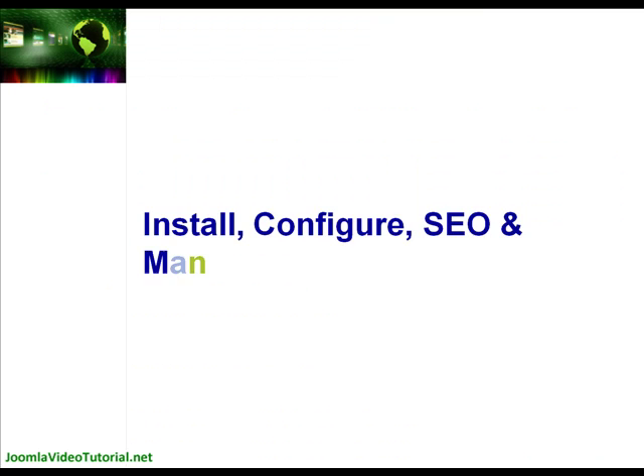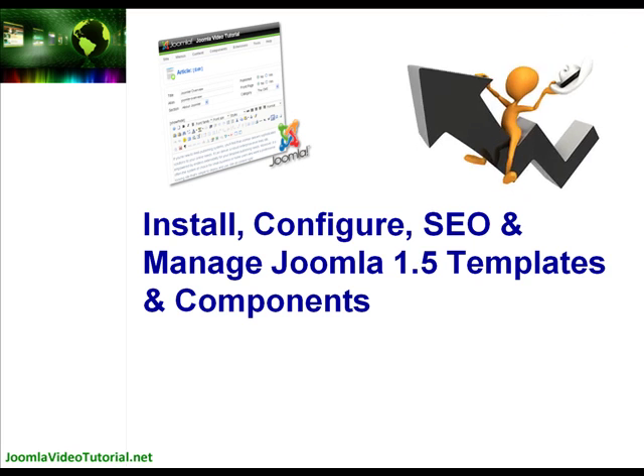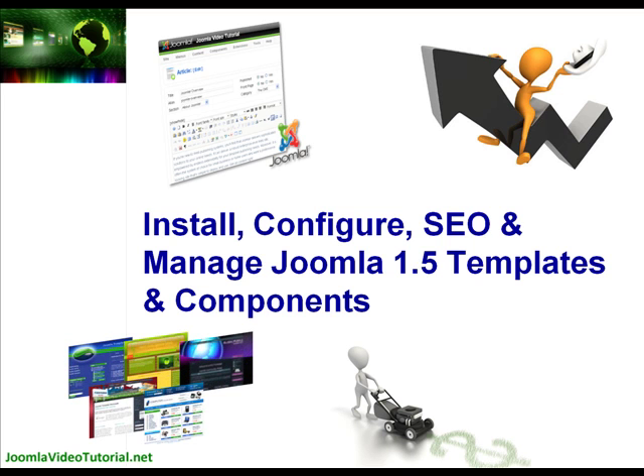The Simple New Web Systems video tutorial series trains you to install, configure, search engine optimise and manage Joomla 1.5 templates and components. So you have a flexible and scalable website platform that will grow with your business, dramatically reducing the total cost of ownership of your site over its lifespan while making it simple for you to make and manage as many websites as you want to create.